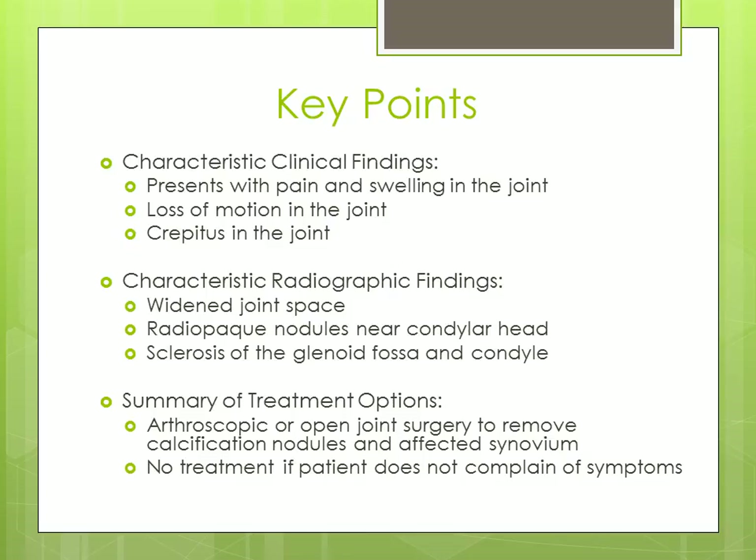In review, synovial chondromatosis presents with pain and swelling in the joint, loss of motion in the joint, and crepitus. It appears radiographically with a widened joint space, radiopaque nodules near the condylar head, and sclerosis of the glenoid fossa and condyle. Treatment options may consist of arthroscopic or open joint surgery to remove calcification nodules and the affected synovium. If the patient does not complain of symptoms, treatment may not be necessary.